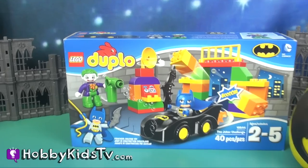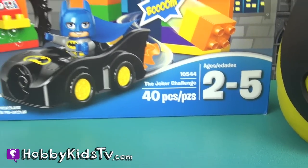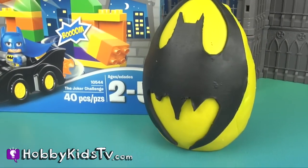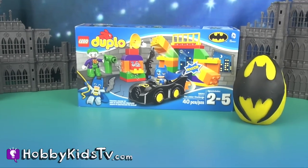Hobby Kids TV! Hey Hobby Kids, this is Hobby Dad and today we have Lego Duplo the Joker's Challenge! And we also have a Batman Play-Doh Surprise Egg to open up at the end. Let's open up and have some fun! Yay!